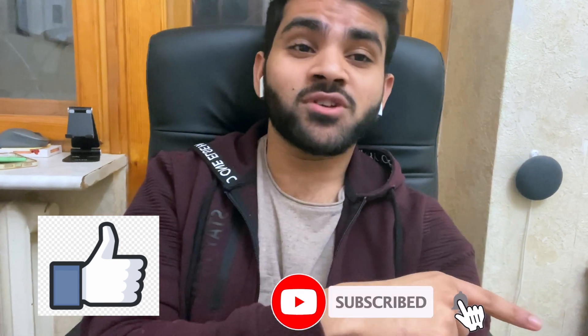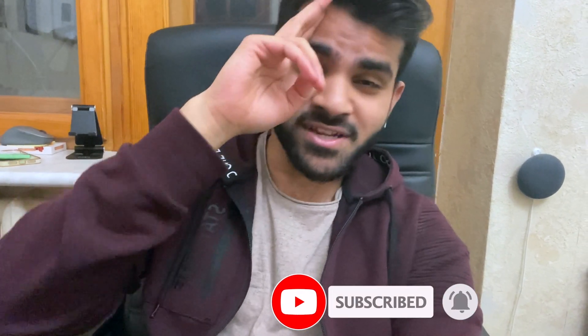If you liked the video, hit the thumbs up button. If you loved it, hit the subscribe button and the bell notification so you'll get notified when I post next. Take care, guys — see you in the next video.